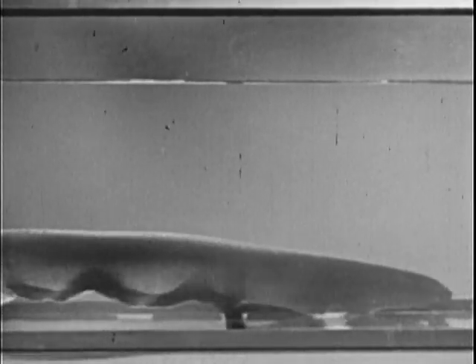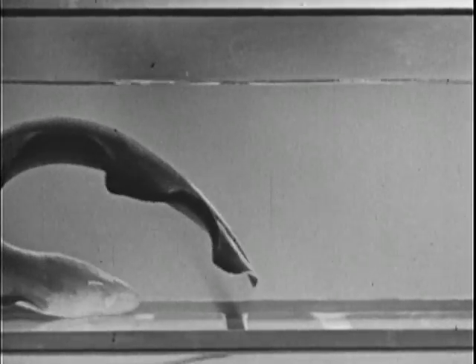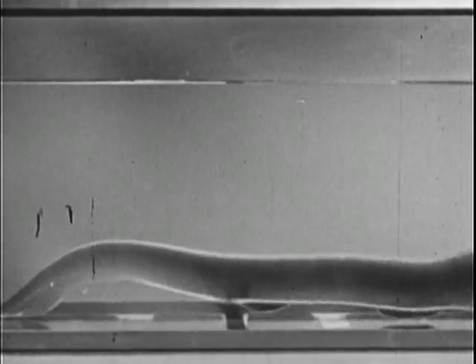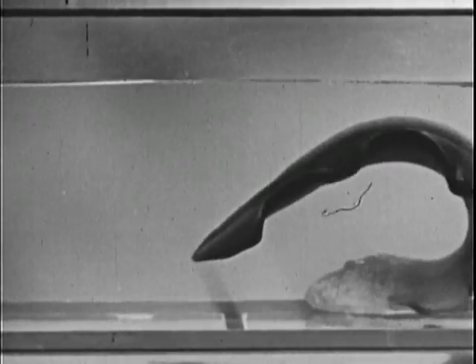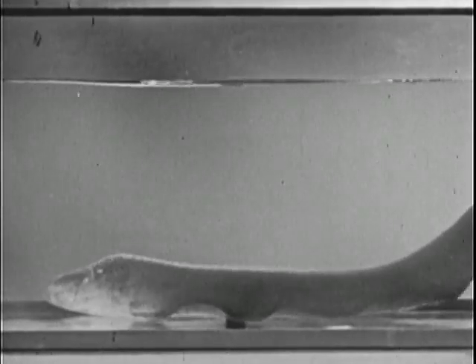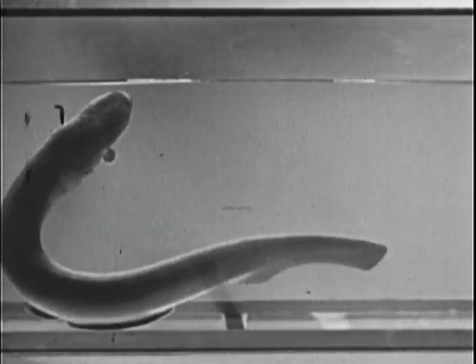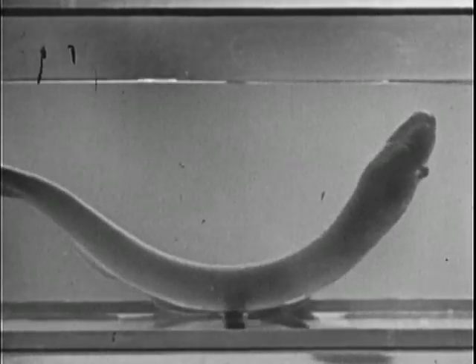For one thing, he's quite a swimmer. Notice the wave motion of the long ventral fin. As the waves travel toward the rear, the eel is propelled forward. Reverse the waves, and he travels toward the head. To ascend, he merely starts waves at the center which go both ways, and to descend, the waves start at both ends and work toward the middle.